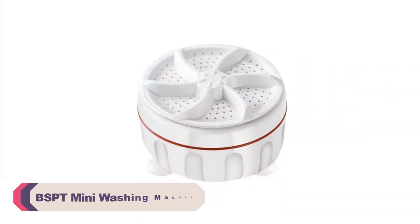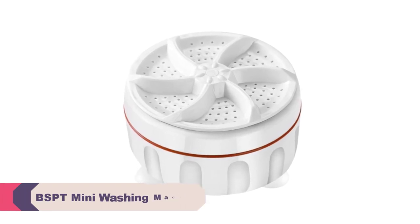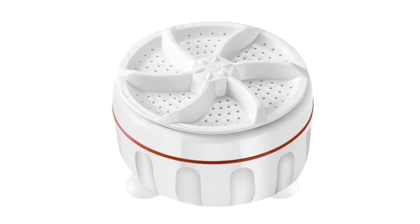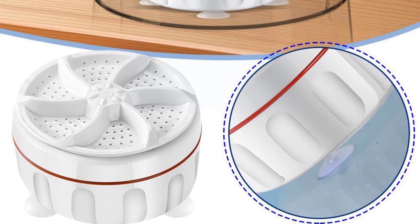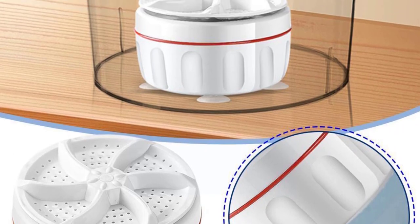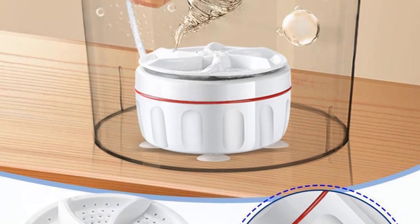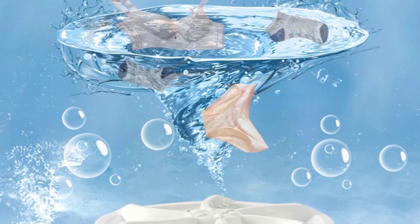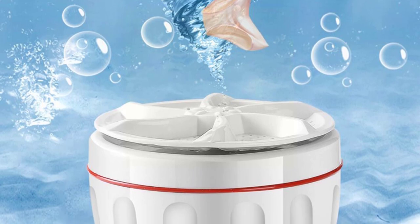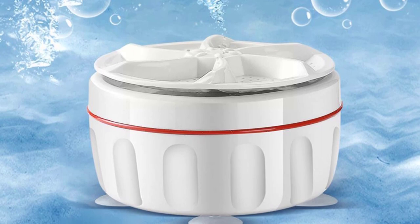Number 4: BSPT mini washing machine. The compact size of this washing machine is its biggest advantage — it's perfect for small apartments or spaces with limited room. Despite its small size, the BSPT mini washing machine has a decent capacity and can handle a good amount of laundry in each cycle, making it ideal for individuals or small families. The build quality is quite sturdy and durable, and the control panel is simple and intuitive, making it easy to operate even for those who are not tech-savvy. The machine comes with a clear user manual that provides step-by-step instructions, which is helpful for first-time users.